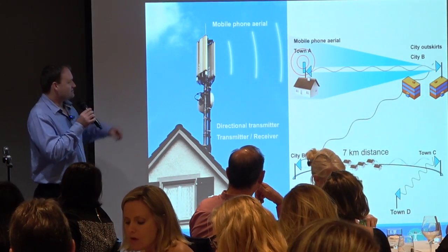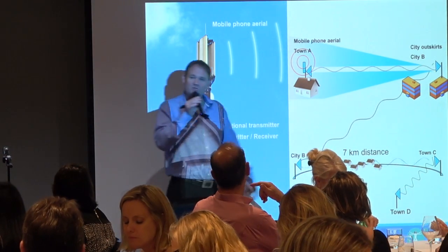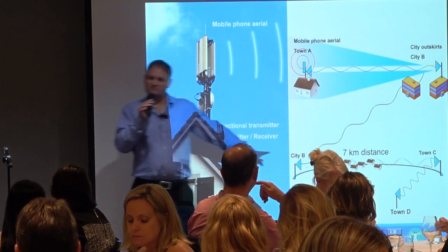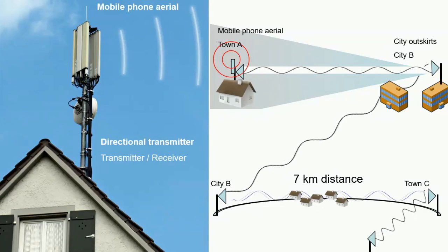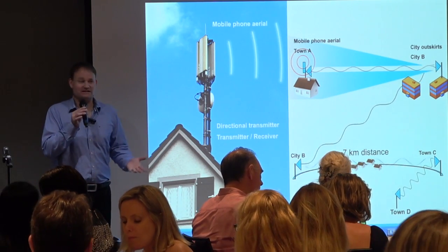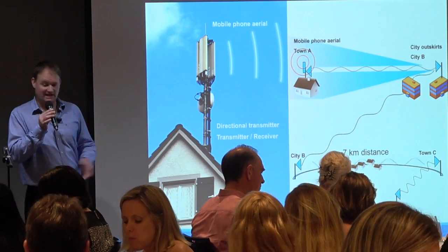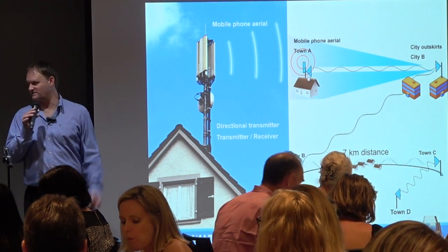A situation you get with directional transmitters is that you could live nowhere near a mobile phone tower, but if you're caught in the crossfire between two of these, you could be exposed to an enormous amount of radiation. It won't show up in your mobile phone signal strength, but you're being blasted through. We see patients like this all the time — they come in having already worked it out, give me a map and say: this is one tower, this is another, and I'm exactly in the middle — and they have headaches every week.